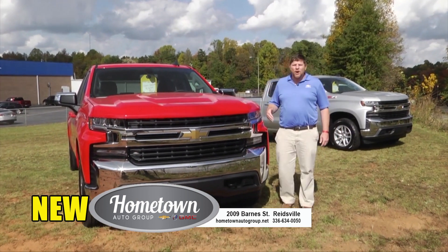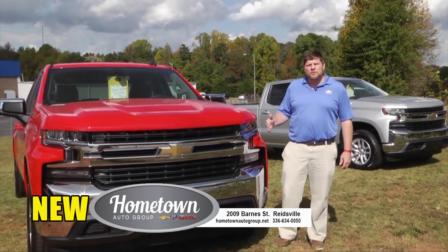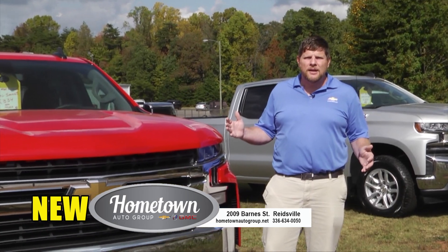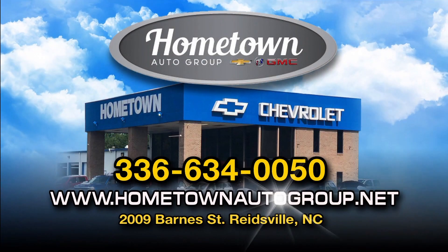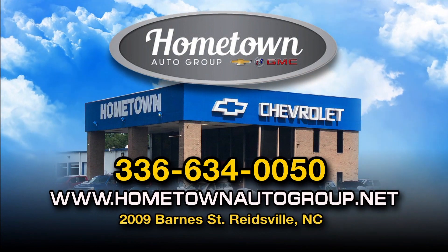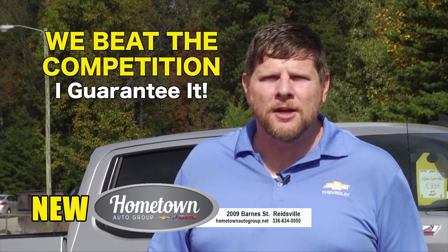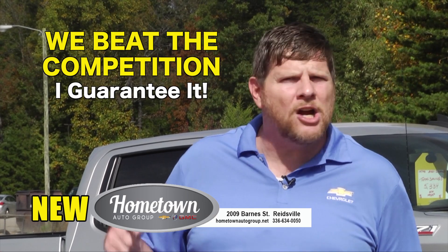Virginia, Martinsville, and Danville customers are welcome here all the time. Come see us at Hometown Chevrolet, 2009 Barnes Street, Reedsville, North Carolina, 336-634-0050. We can beat those Virginia prices every single day. My name's Chris Shelton and I guarantee it.